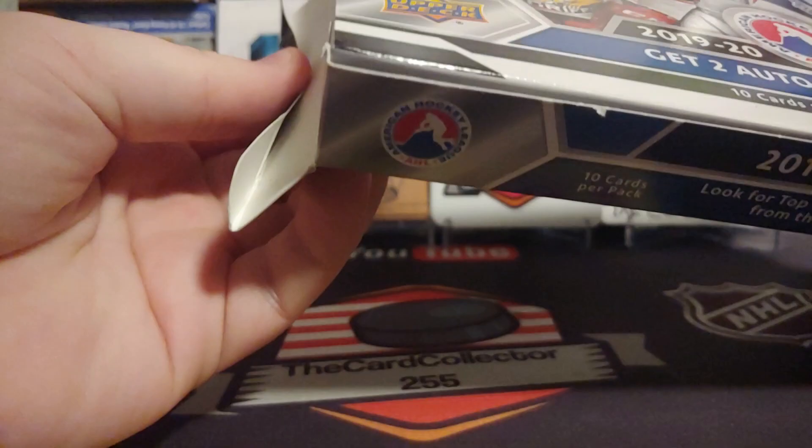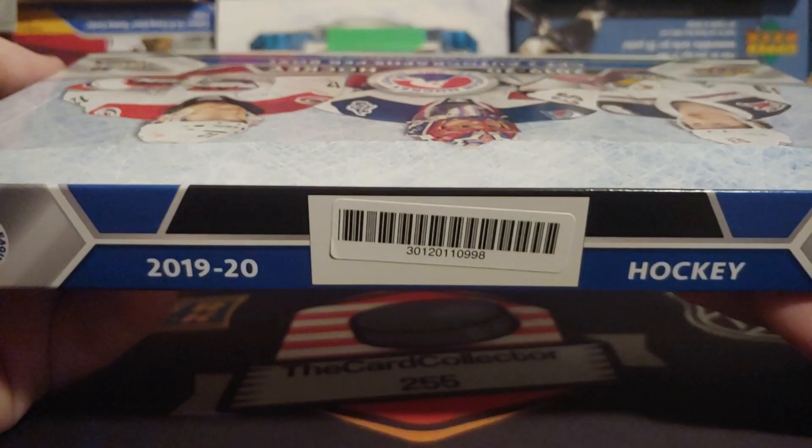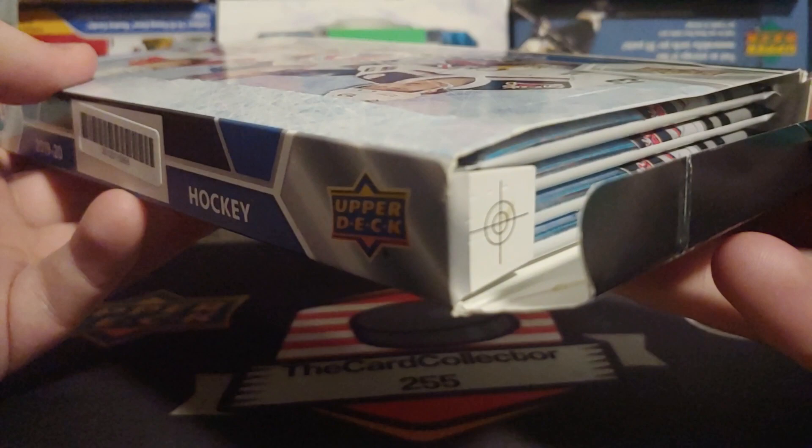I can already say right off the top the corner's broken on the box. Hopefully there's no damage to the cards. So we'll take a look at the box — there are two autographs per box — the barcode box is kind of falling into pieces.